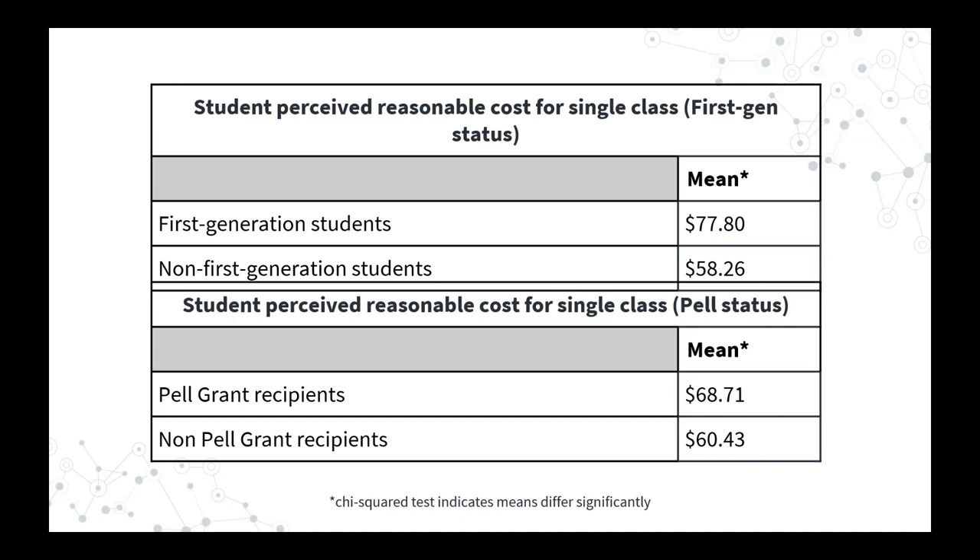We looked at what first-gen and Pell Grant students thought was a reasonable cost for a single class, and the average response varied significantly among both groups. First-gen students' perception of what books should reasonably cost is higher than non-first-gen students, and similarly for Pell Grant students. So we've learned that first-gen students and Pell students pay more for books and also named a higher reasonable per-class book cost. We found this a little surprising, but perhaps the explanation lies in students' differing understandings or attitudes toward the value of a college education.